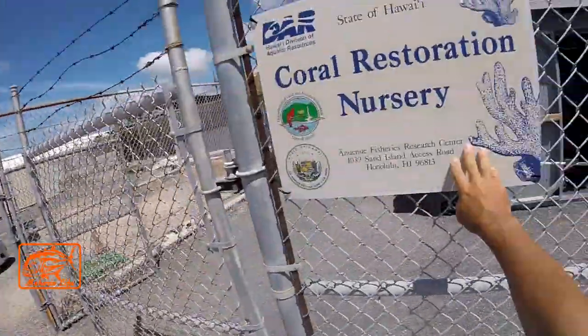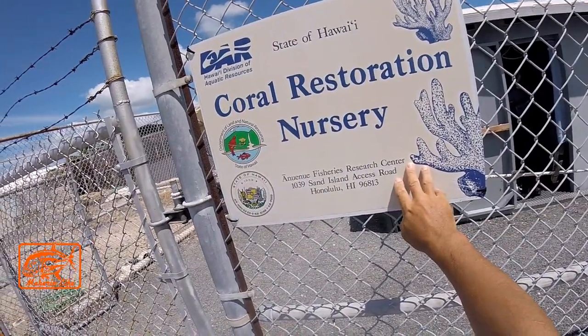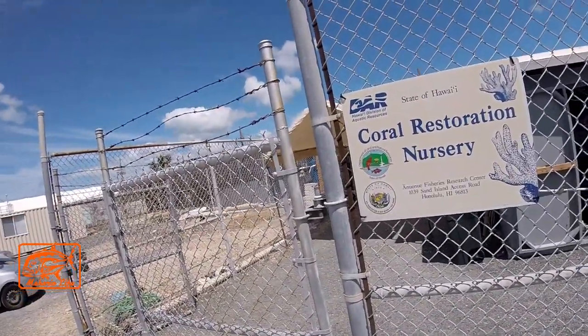If we have 300 corals in our stocks right now, how much space does that take up? These big above-ground pools over here — we can actually walk up to them — they're completely filled with corals. Wow, interesting!